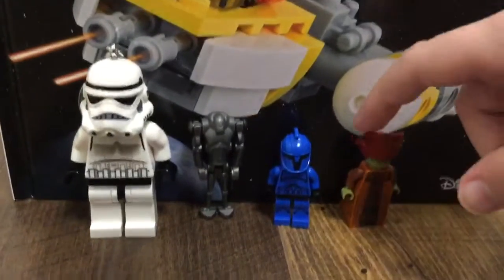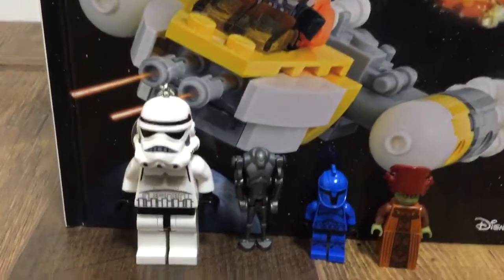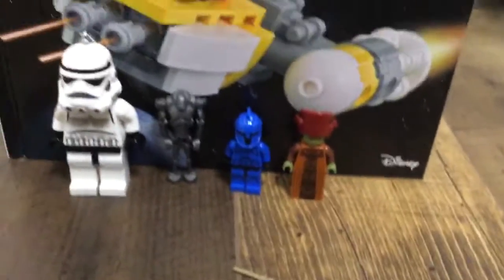He was the only one they had. They had a bunch of the older version — he was the only 2012 Nute Gunray they had. They had a bunch of 2009 Nute Gunrays, but I found him at the end, which is really good.